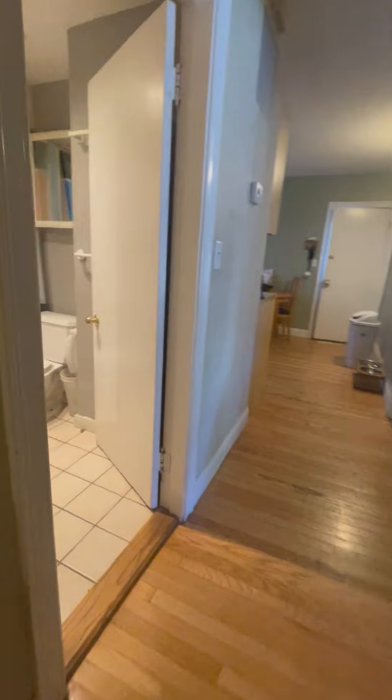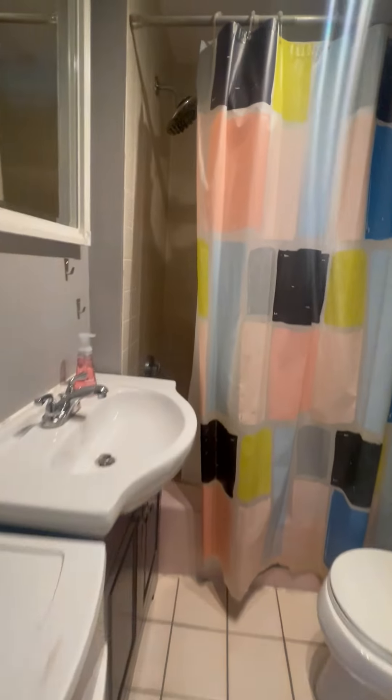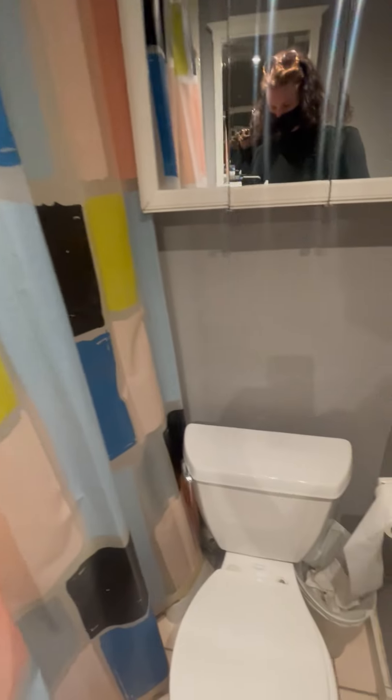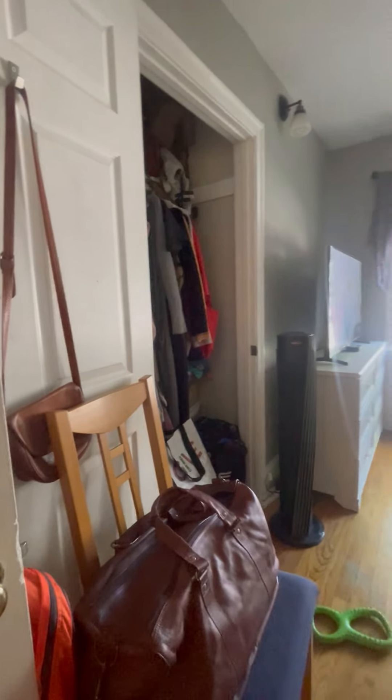To the left is the back room. We have our first room here, with a closet — a fairly deep closet.